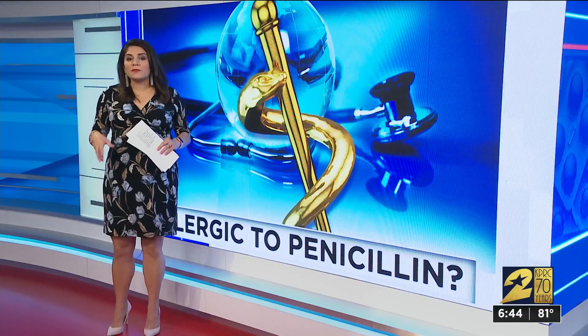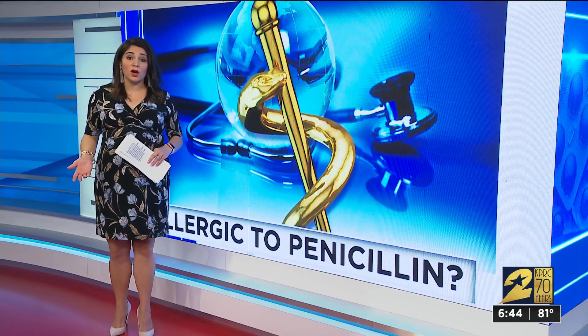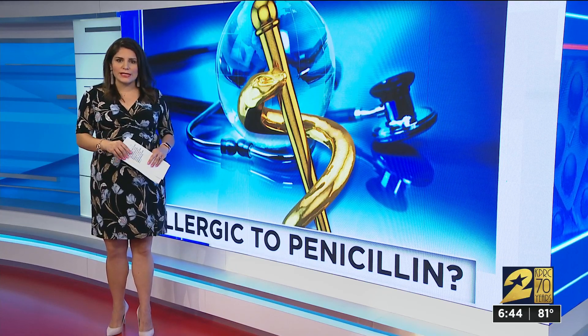Haley Hernandez is here with more on why the CDC says that is a concern. The CDC says that's a concern because patients could end up taking an antibiotic that either doesn't work or has bad side effects, but a simple blood test could hold the answers they need.